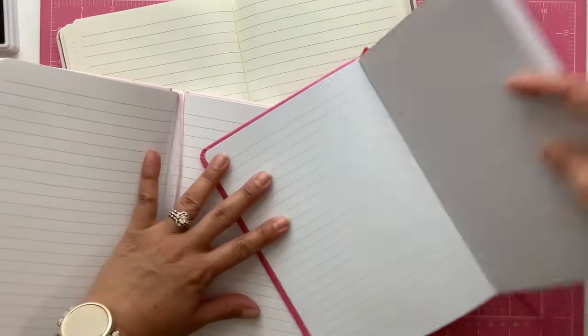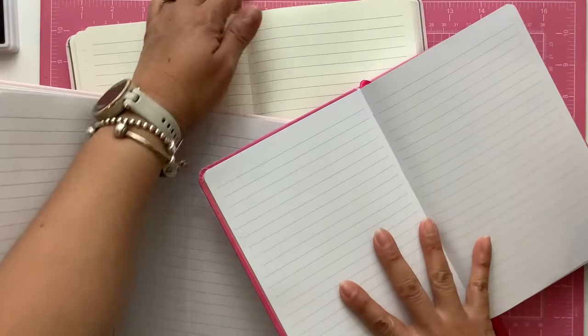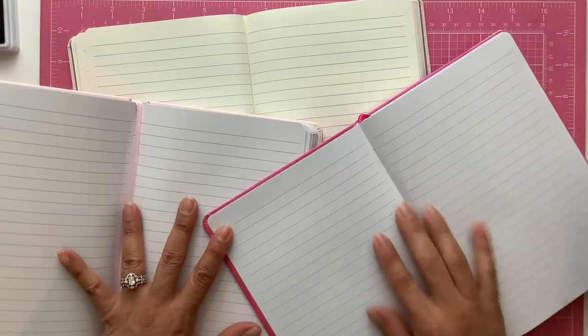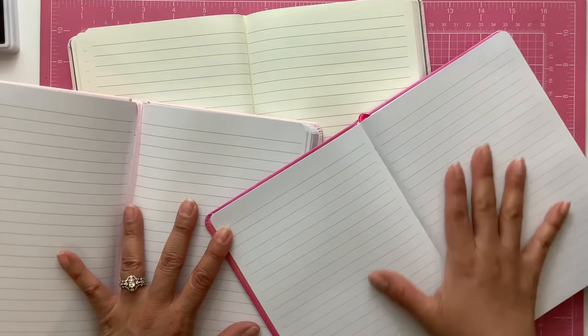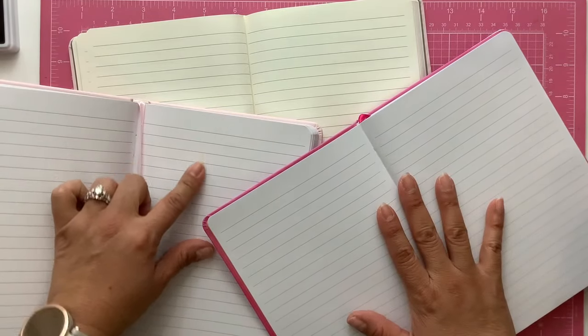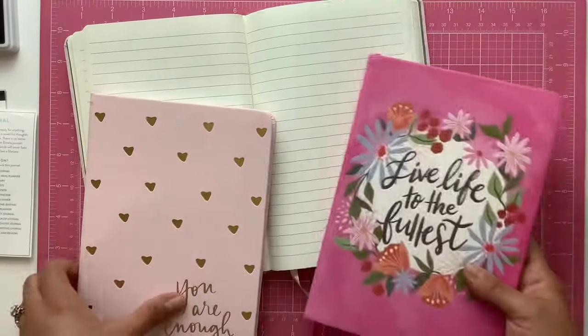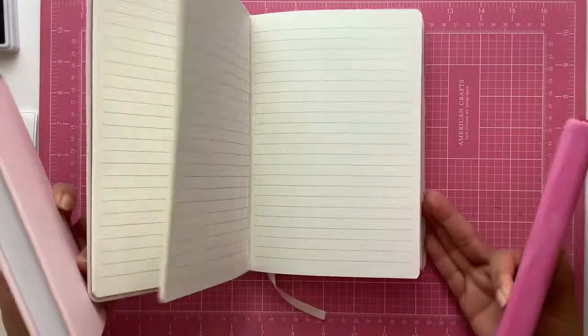One of the things I wanted to show you is that depending on what journal you get, the paper may have a different color. You can see that the one at the bottom is more yellowish, and then the two up top are more white. So if you're particular about your paper color, do pay attention to that.